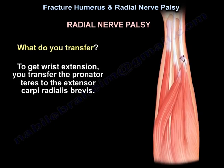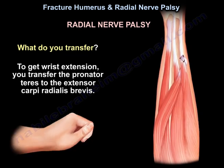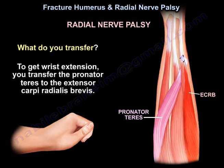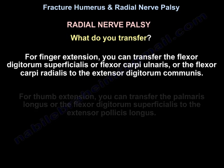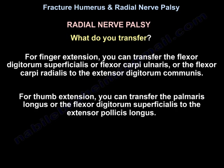For wrist extension, transfer the pronator teres to the extensor carpi radialis brevis. For finger extension, transfer the flexor digitorum superficialis, flexor carpi ulnaris, or flexor carpi radialis to the extensor digitorum communis. For thumb extension, transfer the palmaris longus or flexor digitorum superficialis to the EPL.